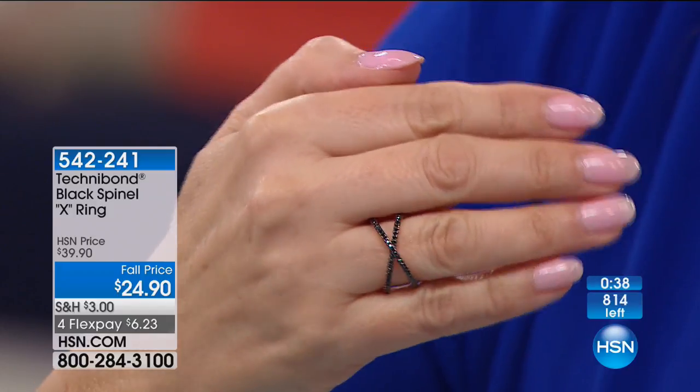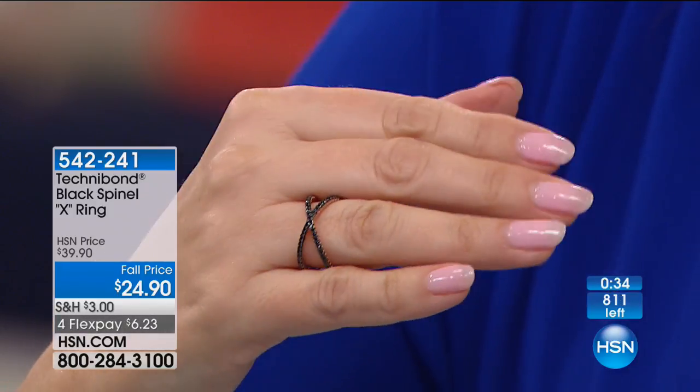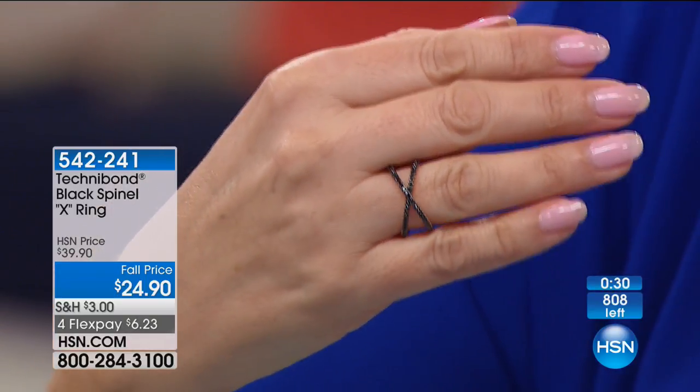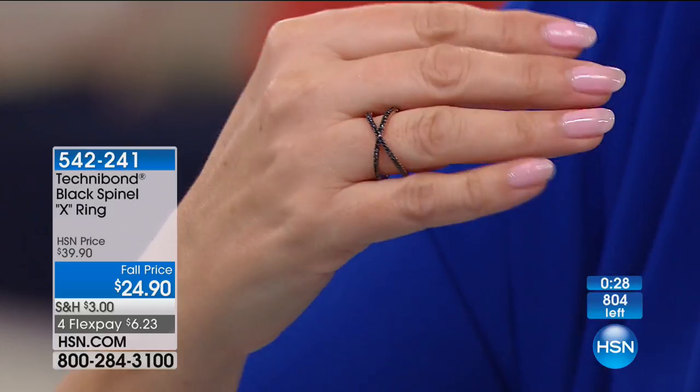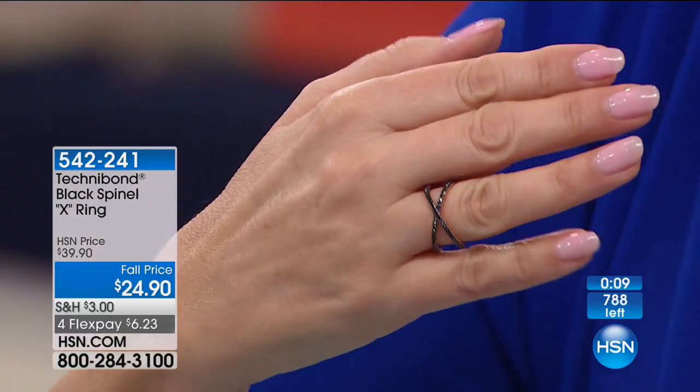Black spinel — you kind of can't go wrong with that. It's that classic black and it just shimmers. We have this in another line at $150. This is $24.90 — I don't even know what's happening with the crazy price on this. Write down the item number: 542-241. Call the number on your screen and ask for the black. With everyone on the line we have about 400 of these.